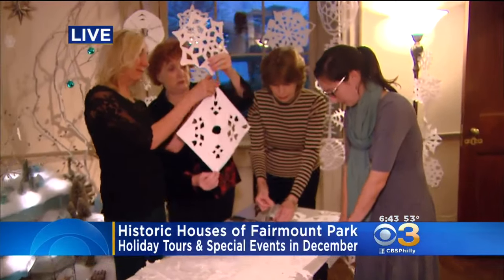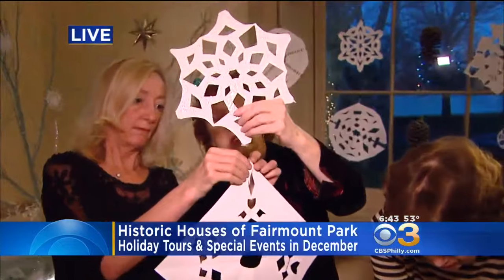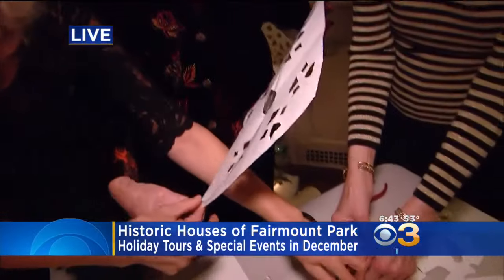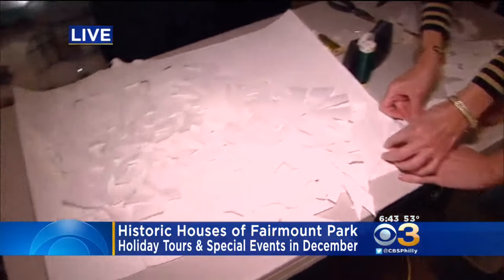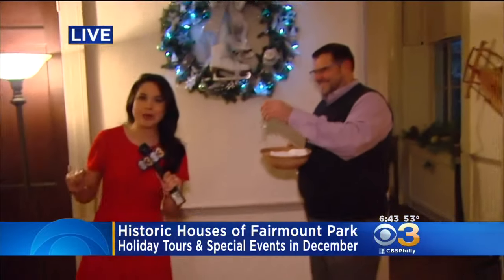They're doing a snowflake screen here, and those beautiful snowflakes were actually created by Philadelphia school children at the city school and St. Francis Xavier. Good job by all of those kids. Joe and Rahel, I could not get away from doing this story without them putting me to a little bit of work myself.